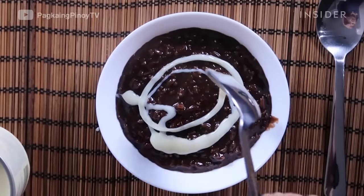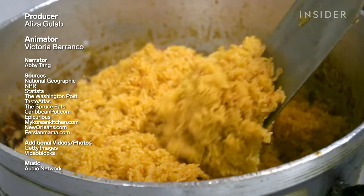What's your favorite dish? Will you be trying any of these from our video? Let us know in the comments below.